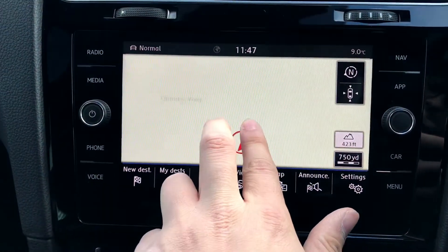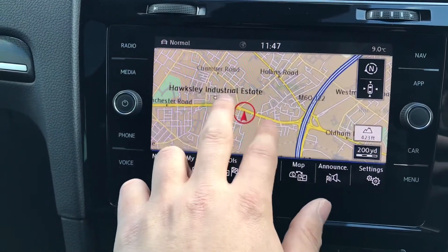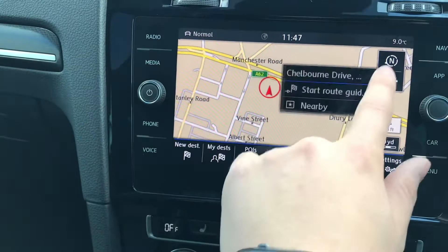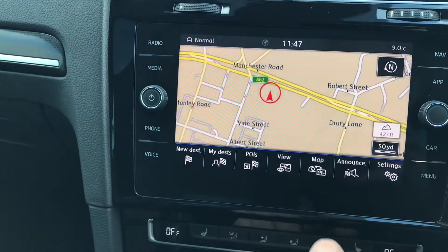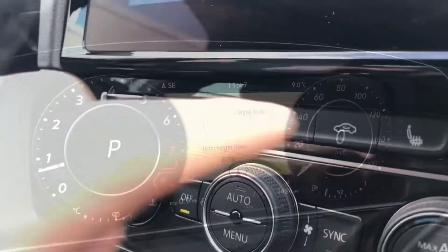Going into navigation, we have this incredibly detailed display that will keep us on track to our required destination with precision. It opens the door to endless possibilities when it comes to travel, getting the most out of your car. You can also have this display in your instrument cluster for ease of use — a personal favourite.